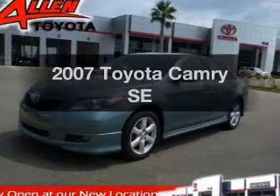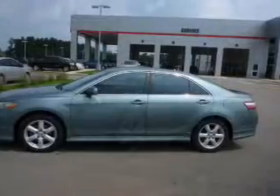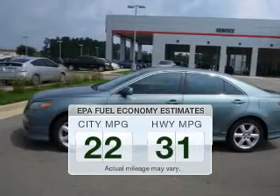Presenting the 2007 Toyota Camry. If you're looking for a first-rate auto, this one could be yours today. In the city or on the highway, you'll spend less time at the pump with this fuel-efficient vehicle.